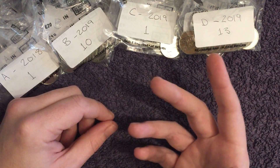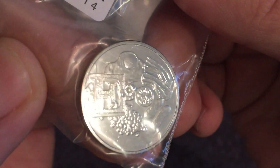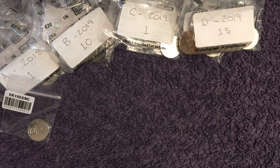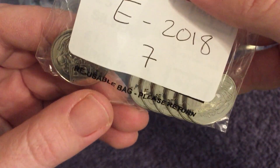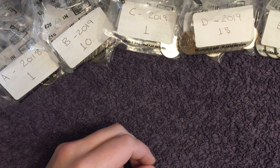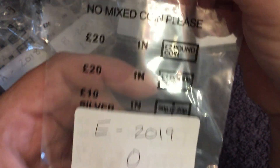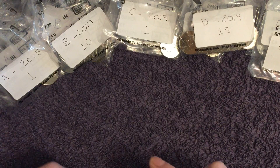Letter E is another one we're struggling a little bit on. We have the early strike letter E — of course, English Breakfast. And then we've got seven 2018s. And we've got our first empty bag — we've got no 2019 E's. So that's something I need to rectify; I need to get my hands on at least one of those.